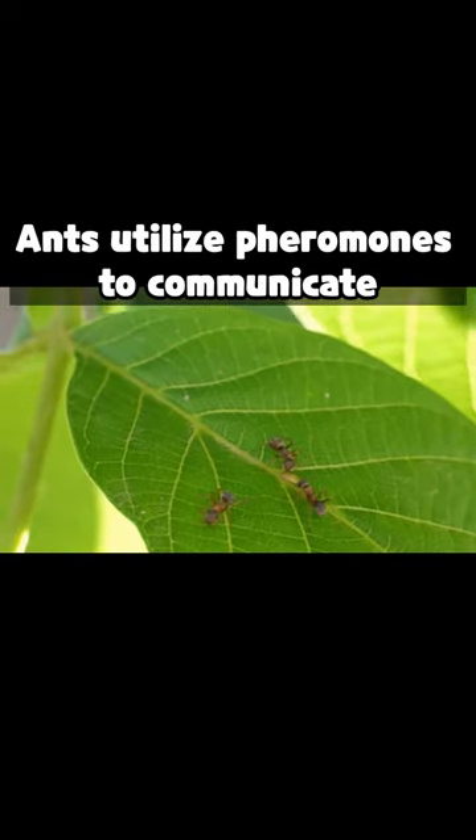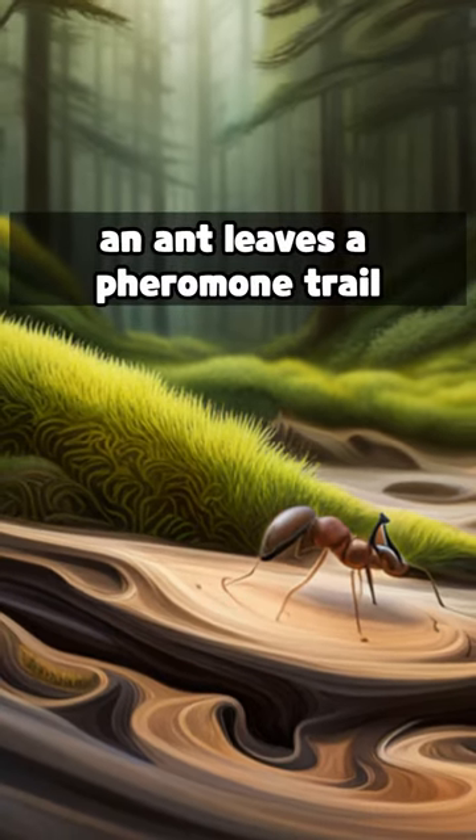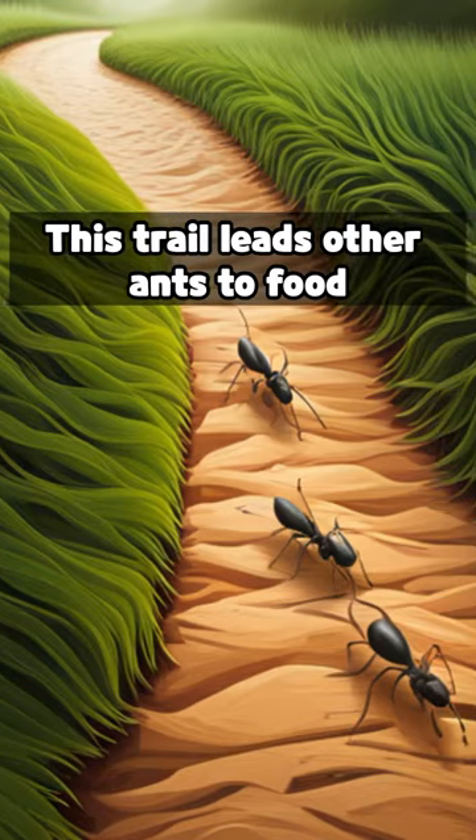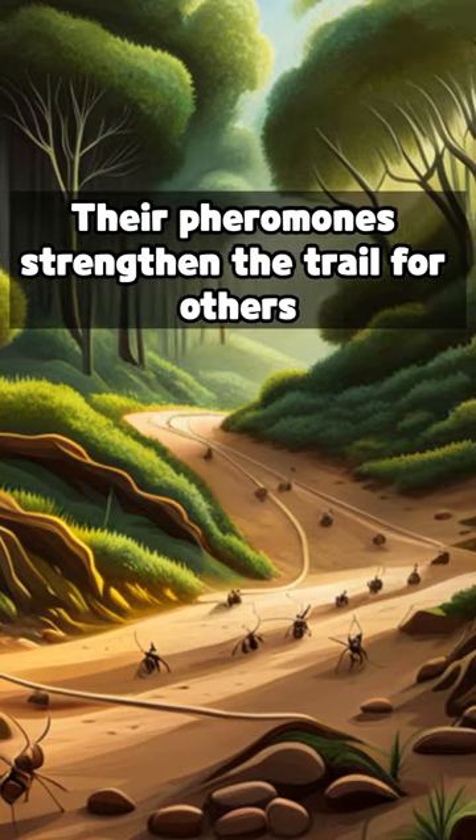Ants utilize pheromones to communicate. On its trip back to the colony, an ant leaves a pheromone trail. This trail leads other ants to food, and their pheromones strengthen the trail for others.